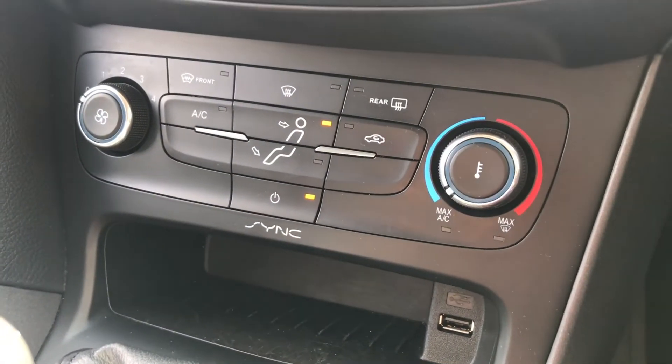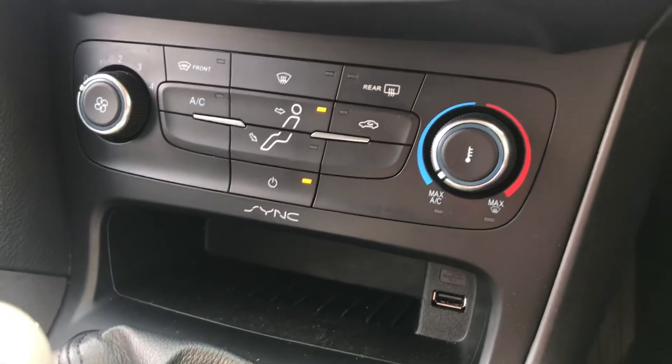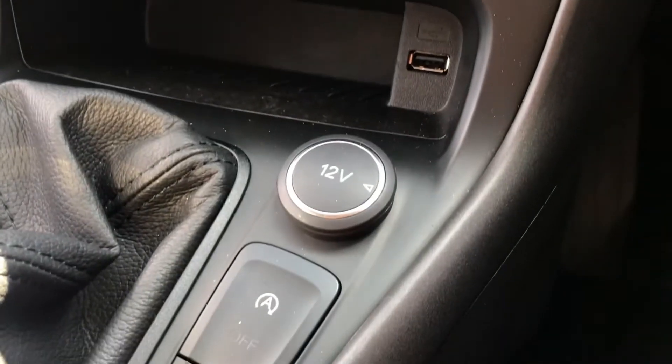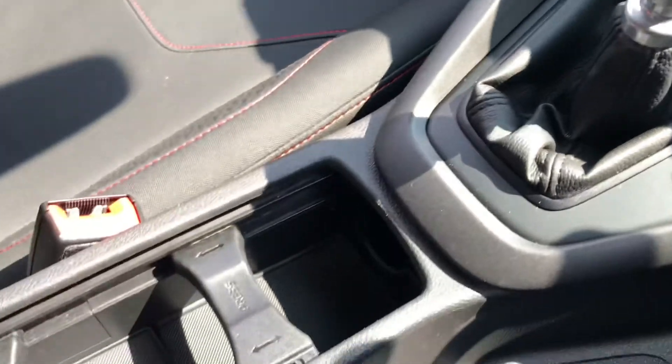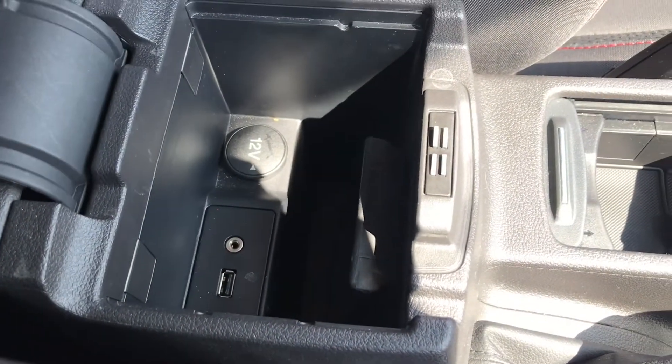You can also access different vehicle settings as well as sound settings. Further down is the manual air conditioning which is easily adjustable with the dials. It has the front heated windscreen and the heated rear window. It does have a USB charging port as well as a 12 volt socket. This vehicle has a 6 speed manual gearbox, along with storage compartments, again with the USB charging port, AUX cable port, and a 12 volt socket.